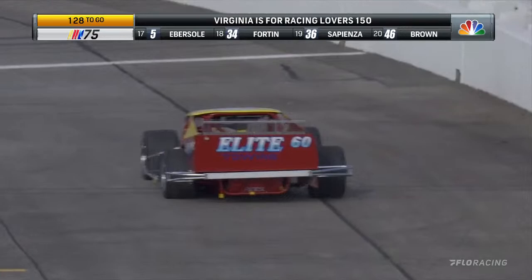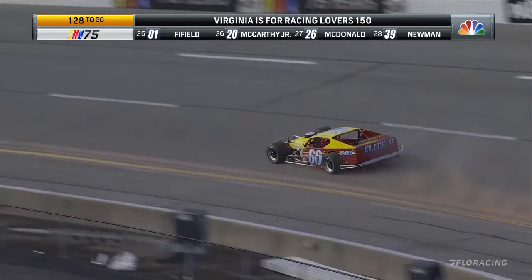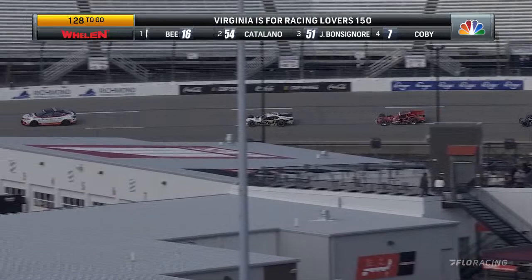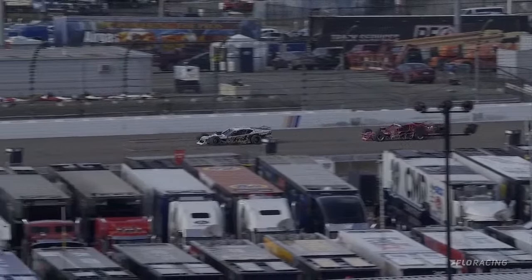We've talked about it so many times — Hirschman has that book, he calls it the Bible. He looks through it, writes down, documents everything. He is a thinker. When he is working on his race car or watching cars run, he studies every little detail to get the job done, and he has patience — and patience is something that you need here at Richmond. While we have a moment here, 128 laps to go in the Virginias for Racing Lovers 150 at Richmond Raceway. We'll be back momentarily with more of the NASCAR Whelen Modified Tour from Richmond.